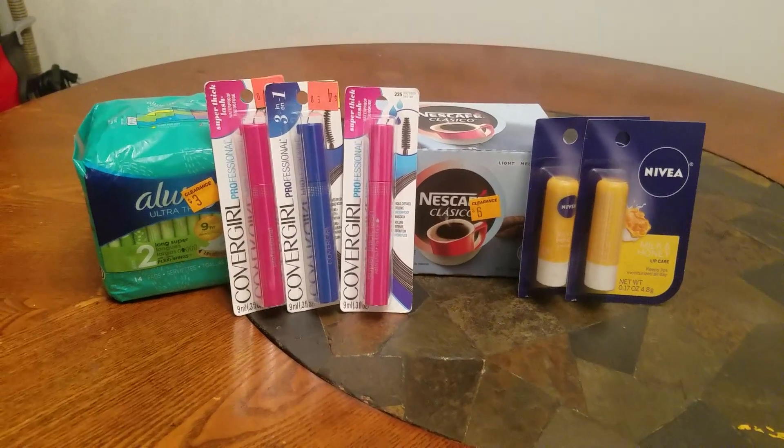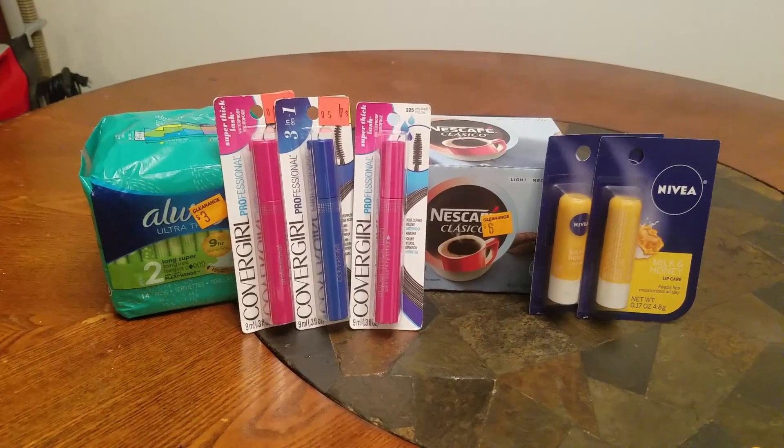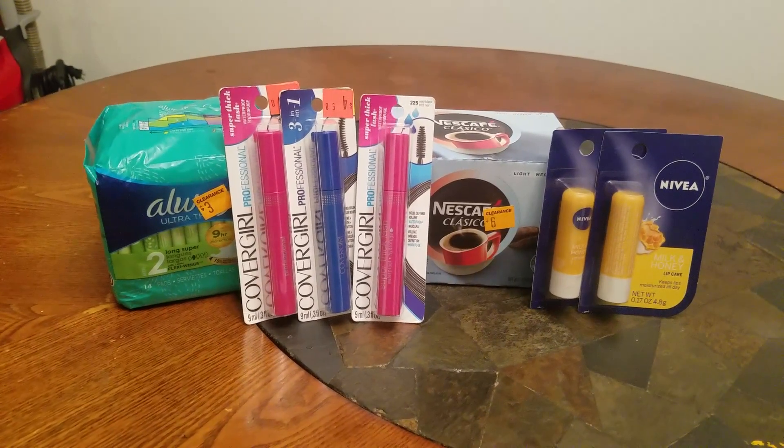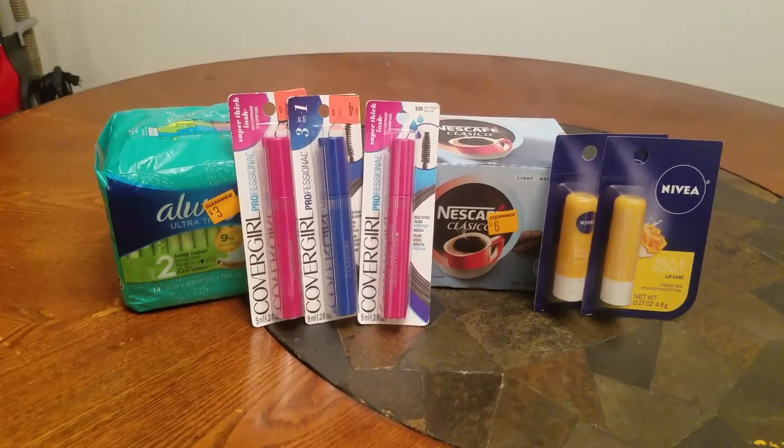Hello nieces and nephews, this is Auntie Net and welcome to my channel. Sunday was the last day to go out and take advantage of their clearance haul, and someone told me to go.